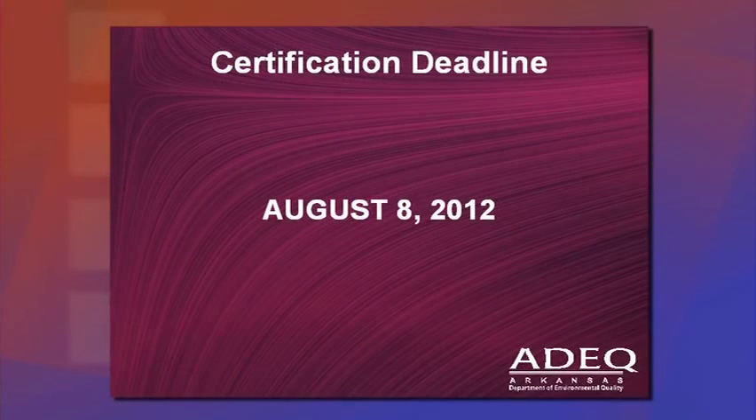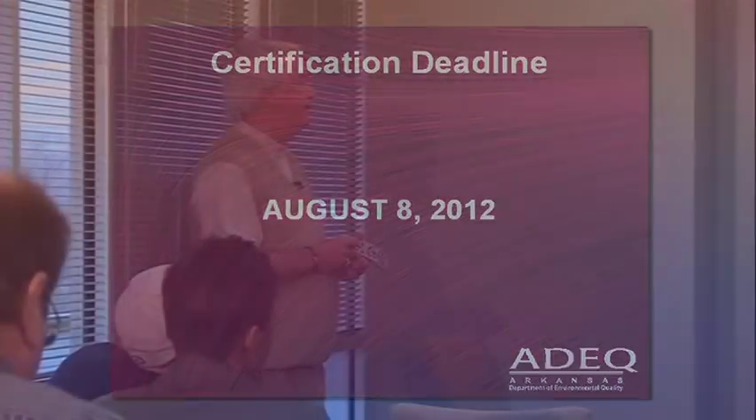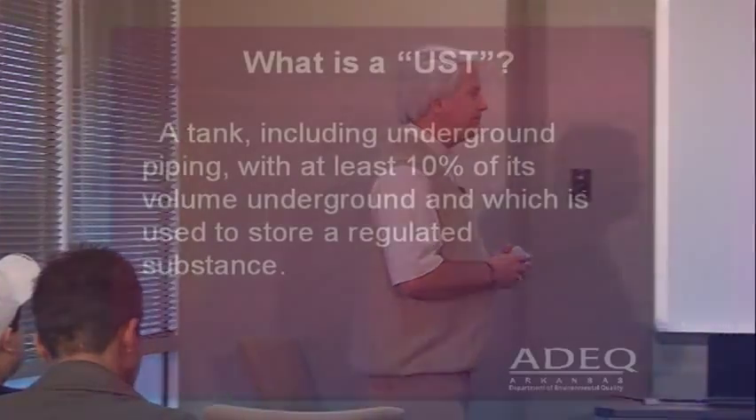Certification deadline: August 8th, 2012 is when everybody in the state of Arkansas must have this certification. If you're not certified by that date, you're out of compliance.